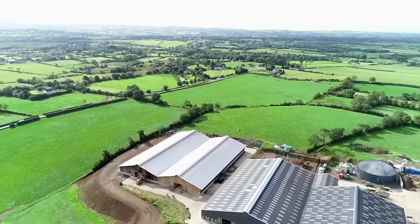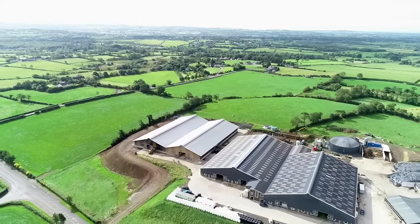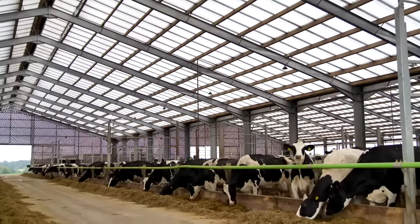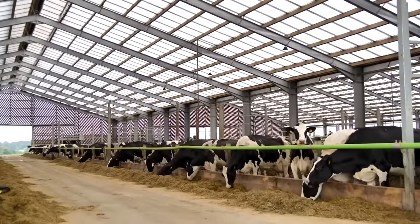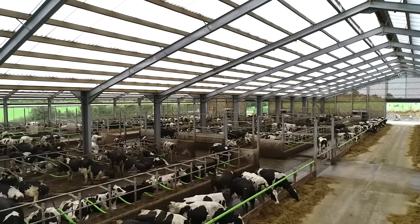Cows are just far happier. There used to be an old nutritionist who used to say you want the cow's black to be black and the white to be white. I personally think the cows' hide is in great condition and that's just a sign of good natural light and ventilation. This summer, with a lot of very hot summer days, it was cooler inside this shed than it was outside.